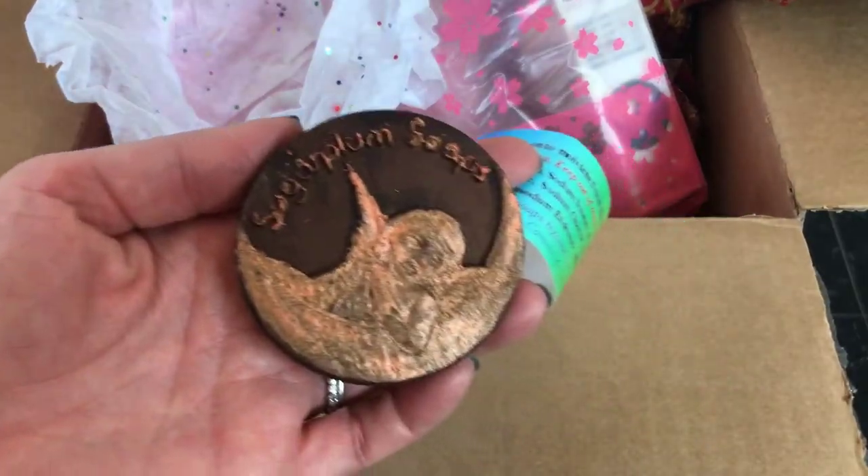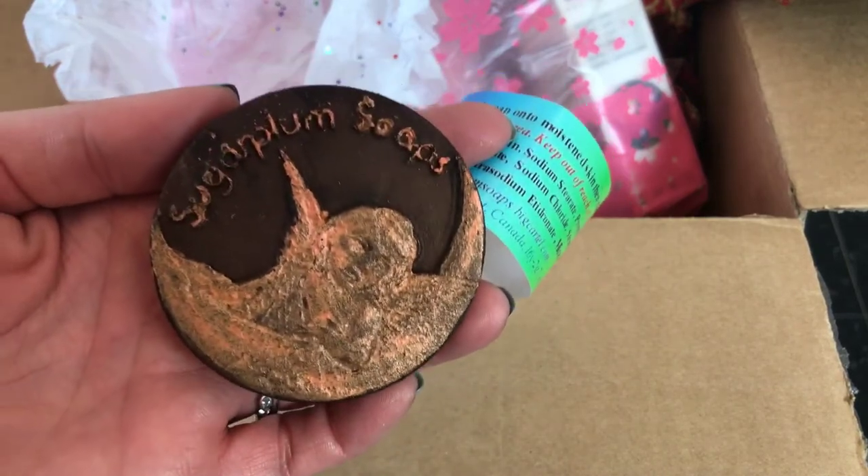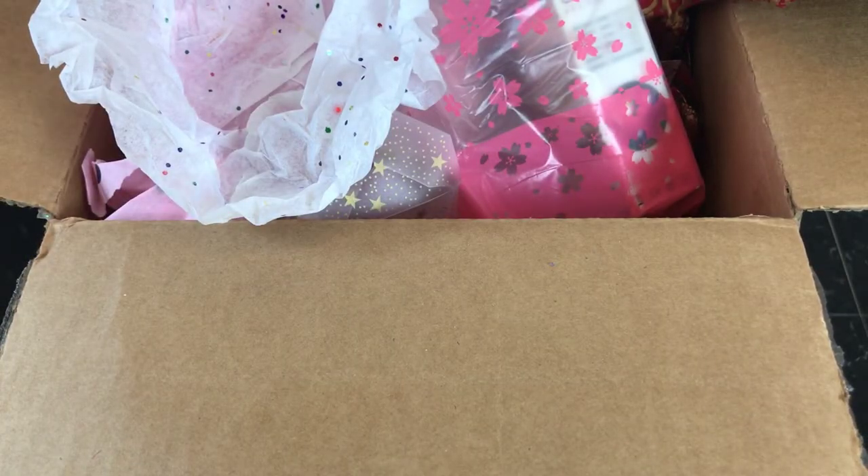Wow, it smells like food - that's why it comes with a big warning not to eat it. Thank you so much, Deborah, that's just so so sweet.